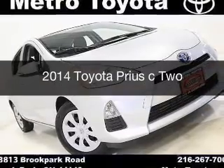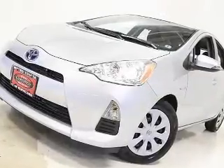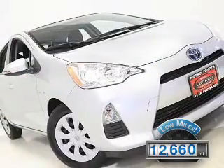This is a used 2014 Toyota Prius C. It's powered by front wheel drive, engine, and an automatic transmission. With fewer than 15,000 miles, this vehicle has a long road ahead.